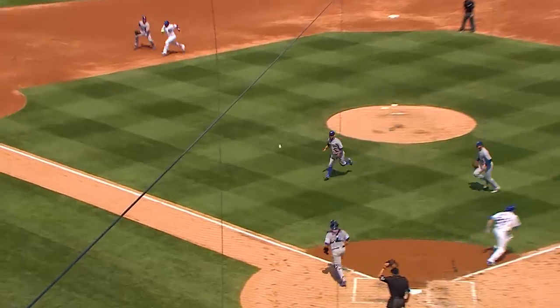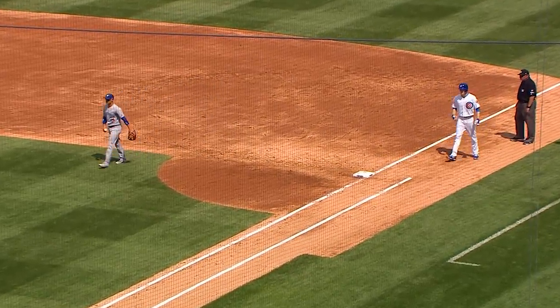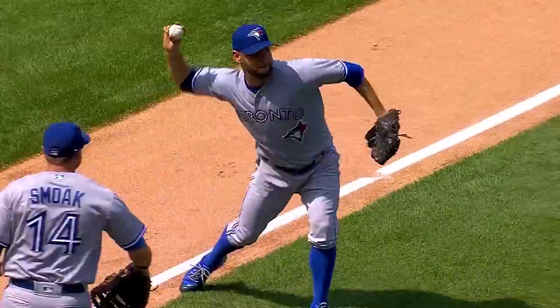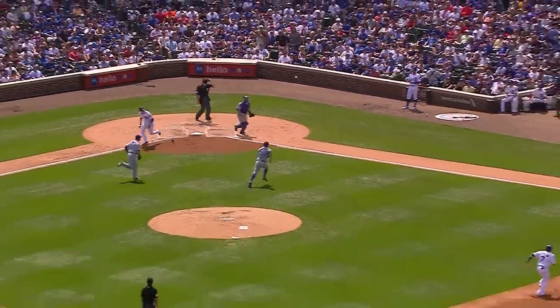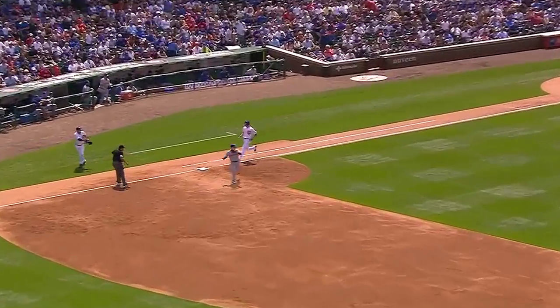Hendricks bunts in the air, but it lands fair and the throw will be offline. Everybody is safe. The bunt by Hendricks popped up in the air, but it landed in the grass near the third baseline. And Strada came over, didn't really pick up his target at first, made kind of a wild, erratic throw. Everybody is safe.